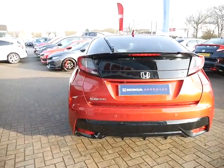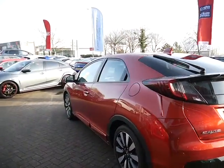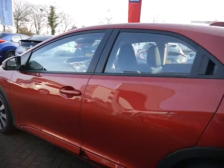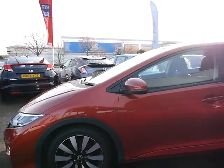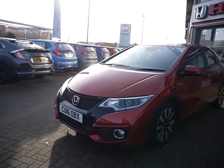If you want more information on this car, to book a test drive, or to talk about all the extras with the warranty, service plans and finance packages we offer, please give us a call or pop in at JT Hughes Honda. Thank you.